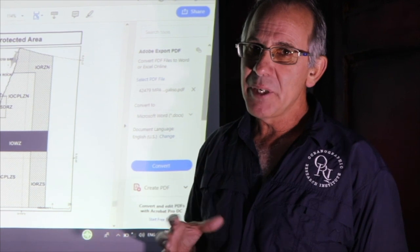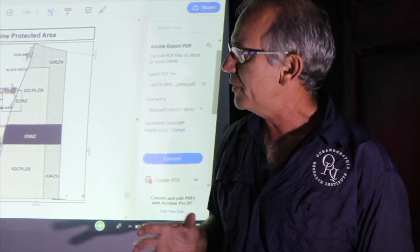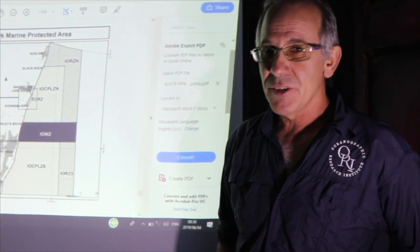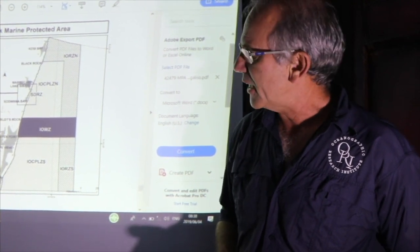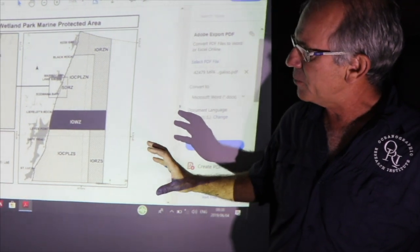A lot of questions I'm getting are about the specific zoning around the different MPAs. We're going to start up in the north of KwaZulu-Natal with the iSimangaliso Wetland Park, which is now South Africa's biggest marine protected area and also South Africa's first World Heritage Site. You'll know areas like St. Lucia, Cape Vidal, Sodwana and Cozy Bay — very popular tourist destinations. Let's see how they've zoned this MPA.